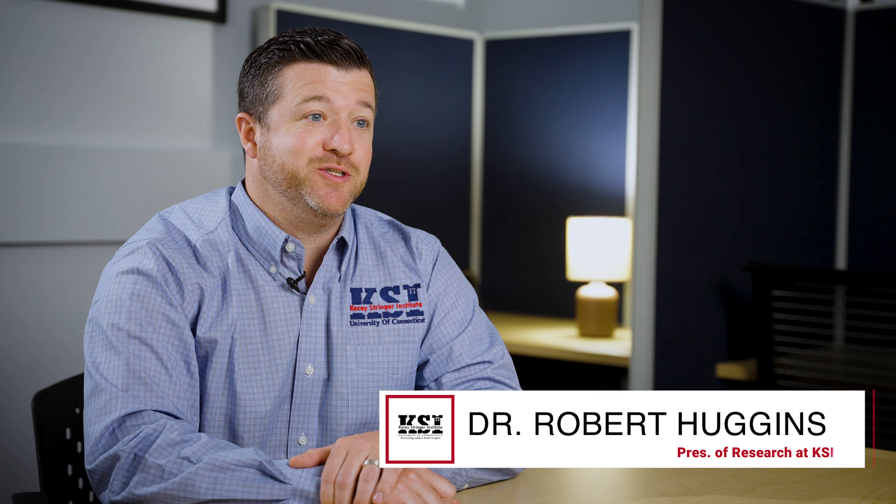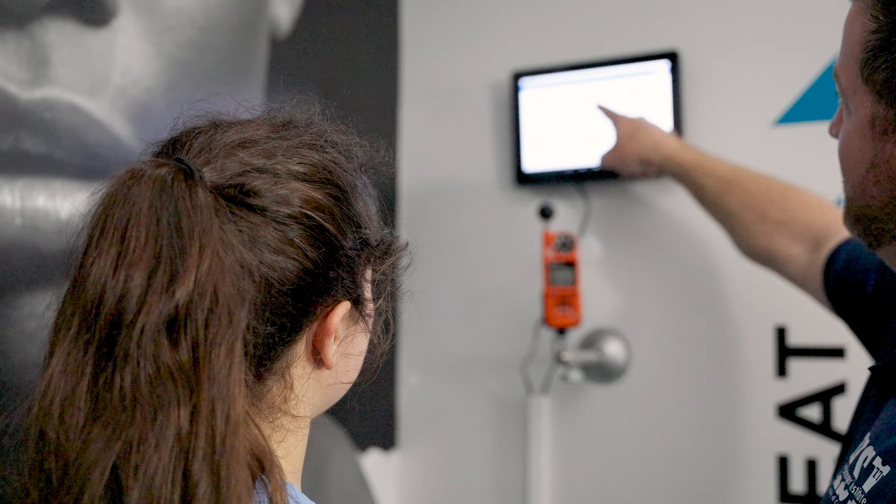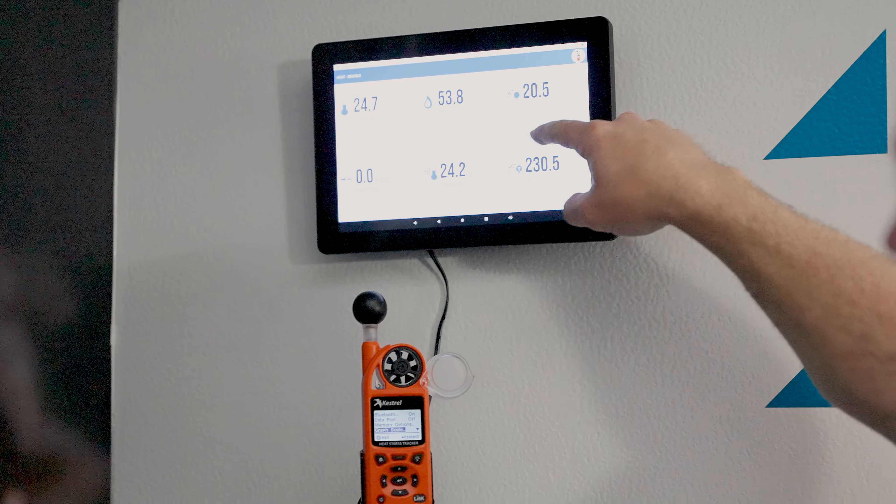We've incorporated a lot of components in our lab that allow us to replicate everything that's outside — the heat, humidity, the solar radiation that comes from the sun, wind. In the lab, just to be able to see it on a big screen and look over there and know exactly what our environmental conditions are at any given time, are critical.